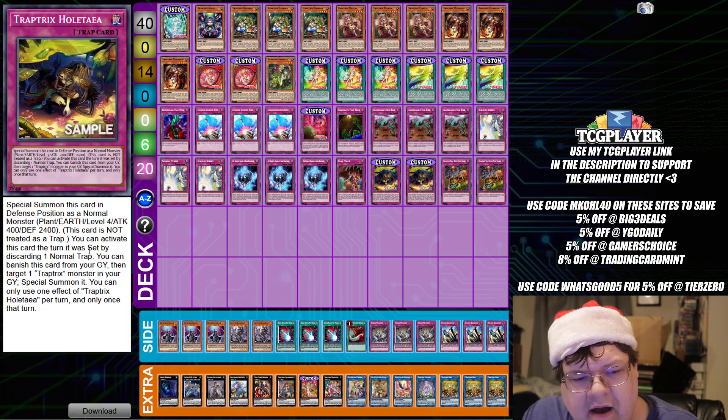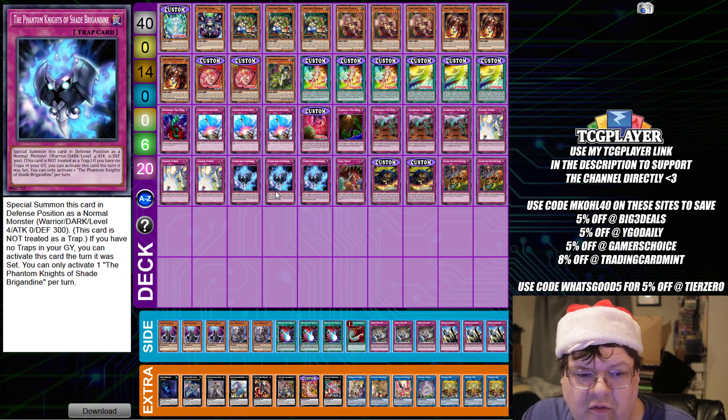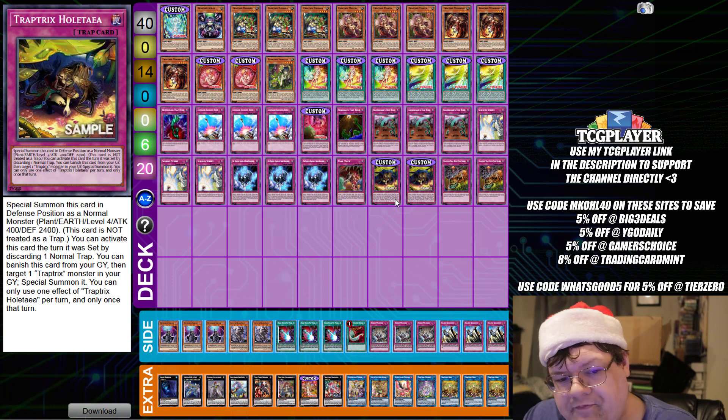We also have one Trap Trick, two copies of Holtea — Special Summoned in Defense Position as a normal Trap with Plant/Earth, level 4, 400 attack, 2400 defense. This card is not treated as a Trap card. You can activate it the turn it was set by discarding a normal Trap card, and you can banish this card from your graveyard to target one Trap Tricks monster in your graveyard and Special Summon it. This does give you ability to extend, but it takes an inherent minus one — you have to discard to get it running. And we have two Trap Tricks Trap Hole Nightmare.